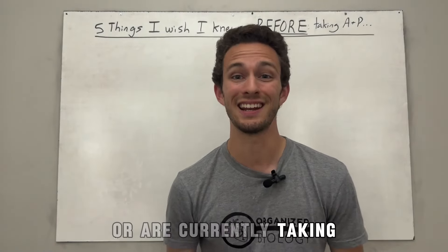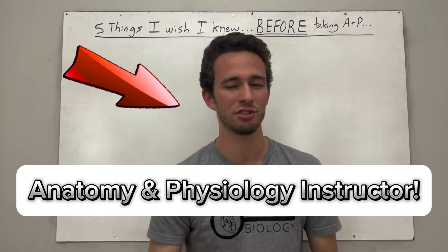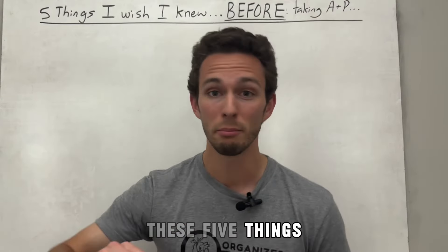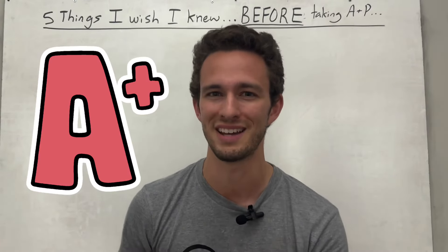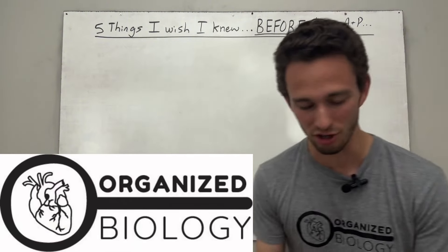If you are about to take or are currently taking an anatomy and physiology course, you are in the right place. I've been an anatomy and physiology instructor for several years now, and I find that my students need to know these five things before setting foot in my class. Those who get it first usually perform the best. So I'm going to share these tips with you today. This is Organized Biology, so let's get started with number one.